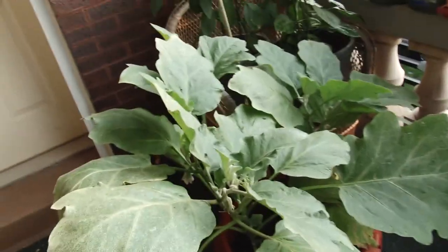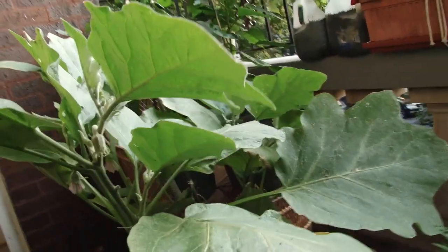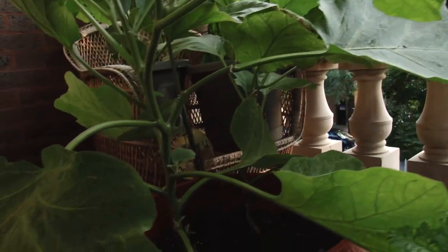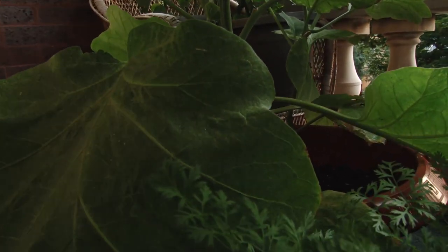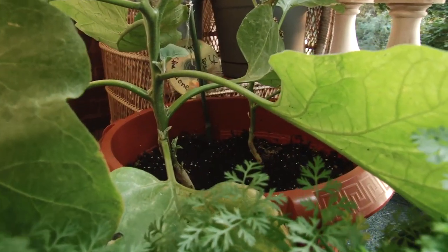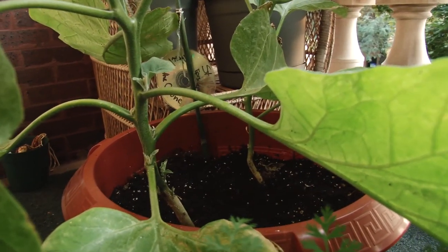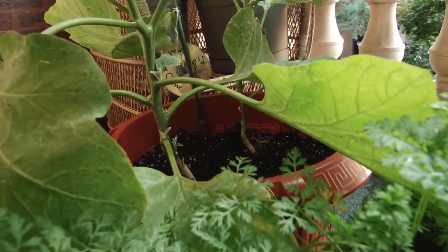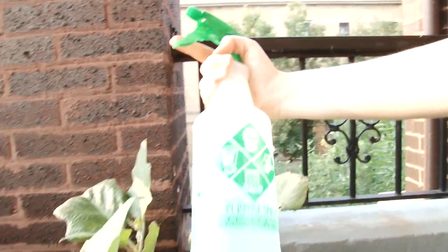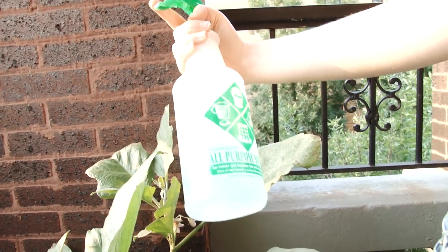We're already spraying the plant with neem oil for some of the red spider mites. But we have also mixed together a kind of homemade spray to try out that we found online. It's two parts rubbing alcohol, five parts water, and one tablespoon of liquid soap. So we'll see if that helps to get rid of them as well. Here's our secret weapon — ta-da!